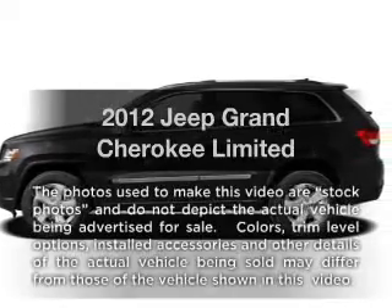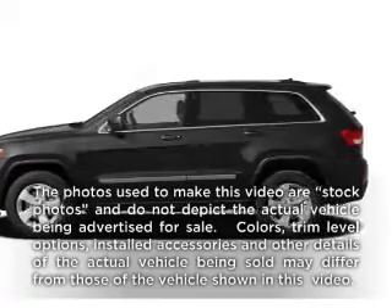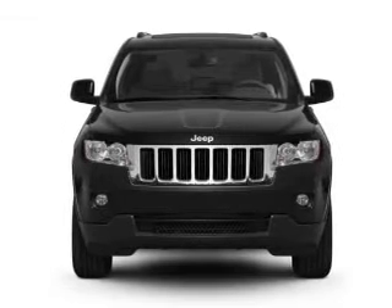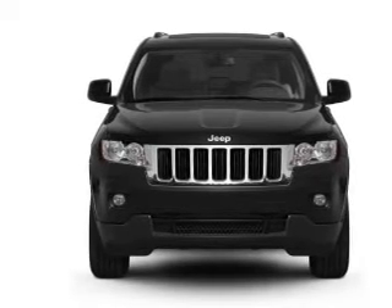Get noticed in this 2012 Jeep Grand Cherokee. This is the set of wheels you've been looking for, with a reliable 6-cylinder engine connected to a smooth-shifting automatic transmission.